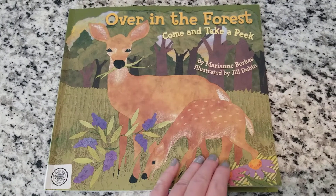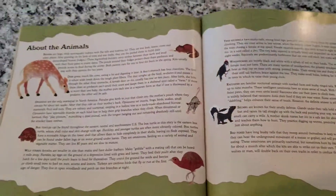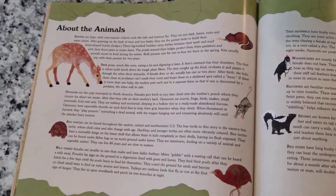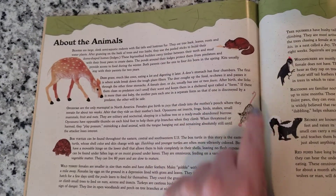From our book 'Over in the Forest,' the back of the book had lots of animal facts. I want to go over some facts with you — some of them are really interesting. First, we'll talk about beavers.